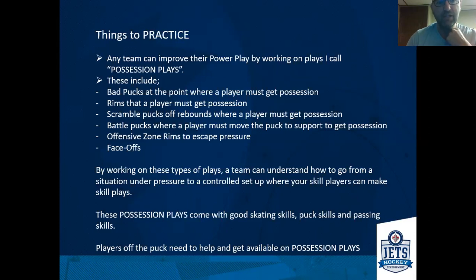I call these possession plays — things a team can collectively focus on and work on to improve their power play. These include bad pucks at the point where a player doesn't get clean possession: a puck in the air, a puck on his backhand, or a rim around the wall where he needs to move the puck right away with help. We want to go from a point of pressure to a point of possession and control so that you can let your skill players make skill plays. These can be bad pucks, a rim, a scramble puck off a rebound, or even a battle puck where you've got a race to get to it.